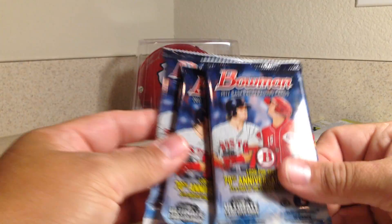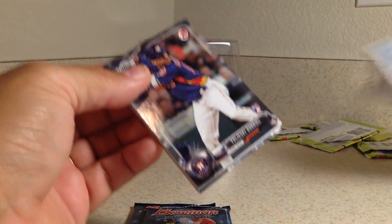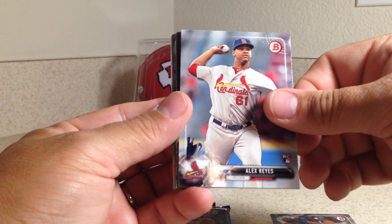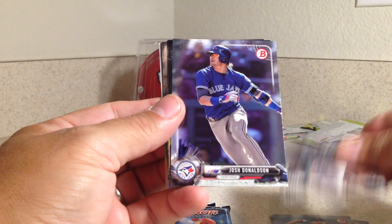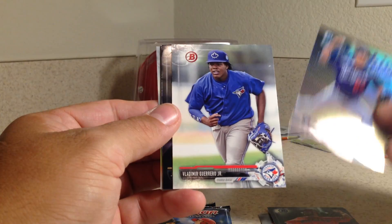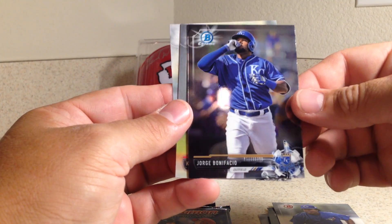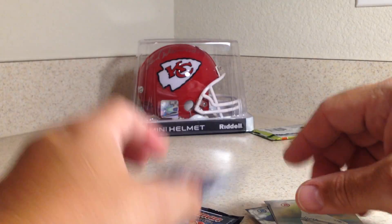Let's go ahead and open the 2017 Bowman — these are hobby packs. We've got Yulieski Gurriel, Alex Reyes — those are rookies — Manny Margot rookie, Josh Donaldson, Nate Smith Bowman Chrome, Jose De Leon rookie of the year favorites, Vladimir Guerrero Jr. Bowman Chrome, Jorge Bonifacio, Colby Allard, Dustin May.